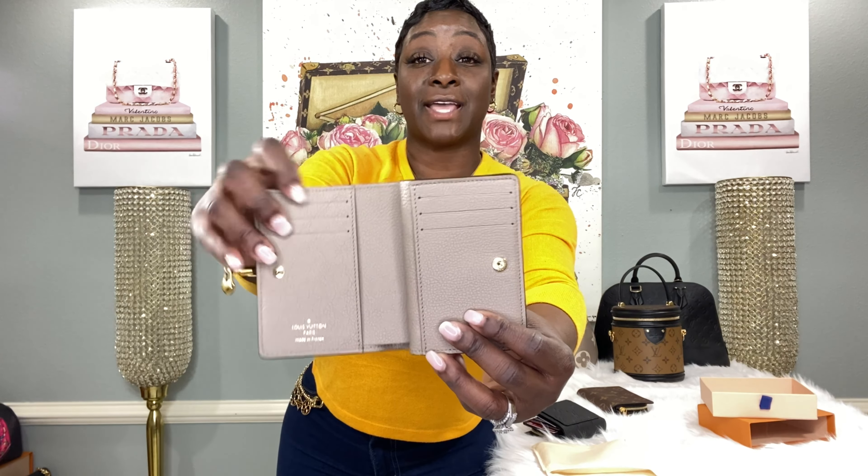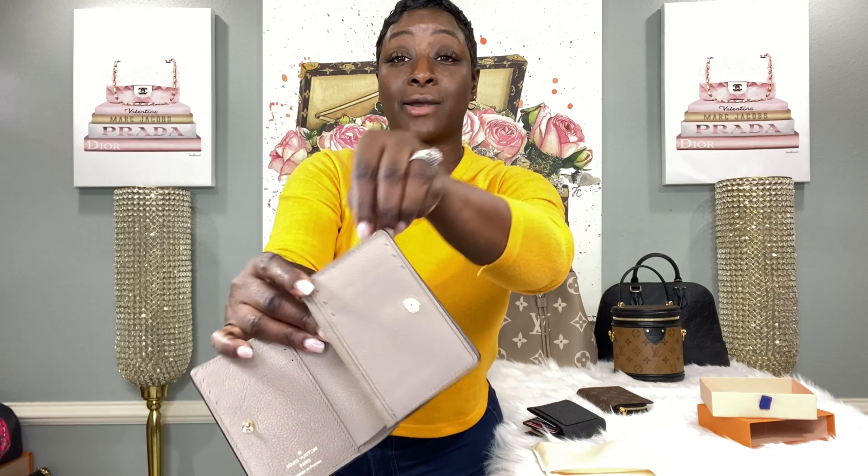Don't forget I also have it in the beautiful turtle dove color — oh my gosh, she's beautiful. Inside, same color, same layout as the black one — very, very roomy. So let's move over to the Juliette wallet and I'll give you more details on that.